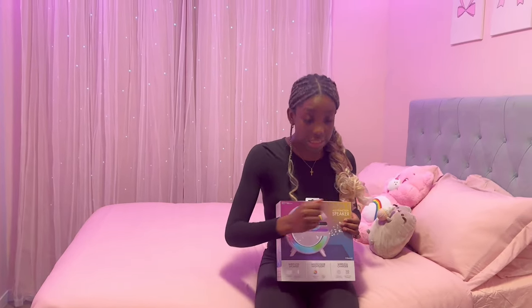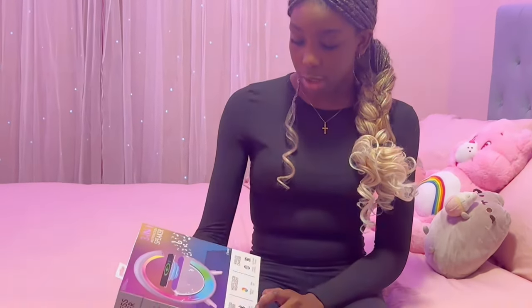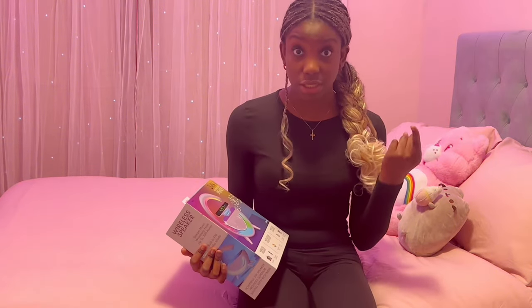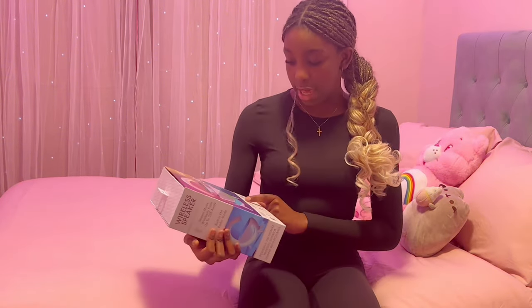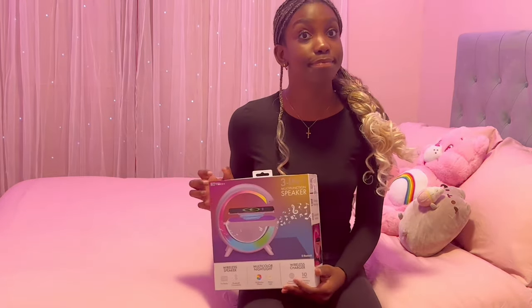This is a three-in-one speaker. It is a wireless speaker plus radio — it has all of the radio stations. It is a multicolor nightlight, and it is a wireless charger over 10 watts. Crazy.